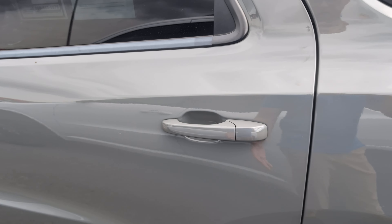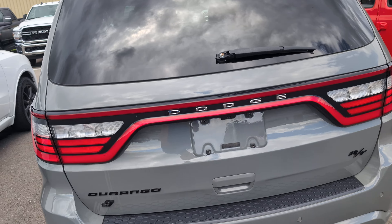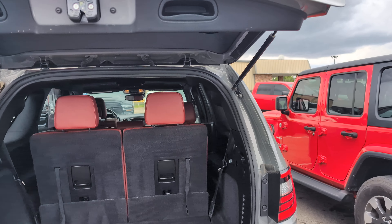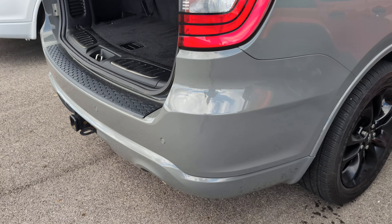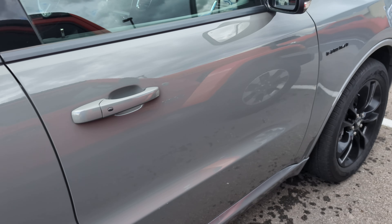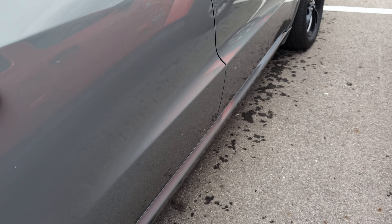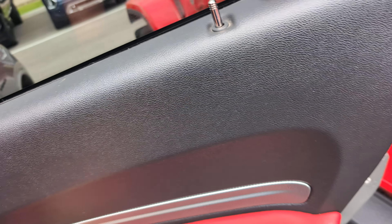Coming down the driver's side here. That's just a couple of fingerprints. Little white scratch here. Little scratch here.